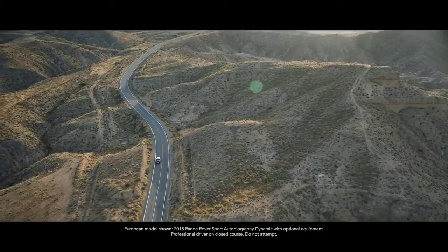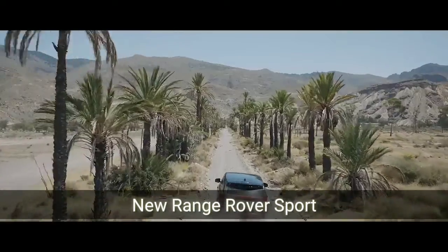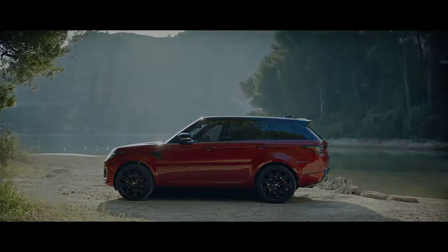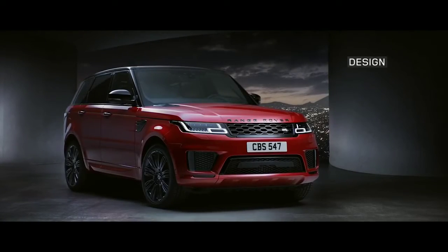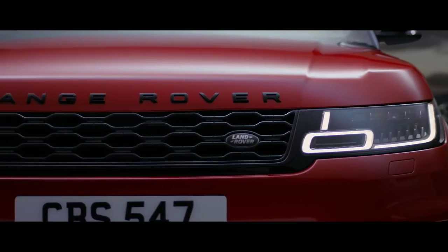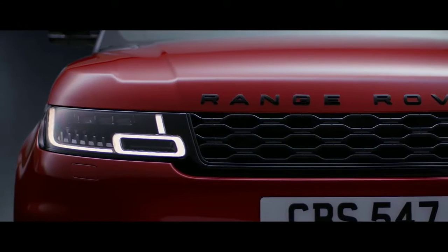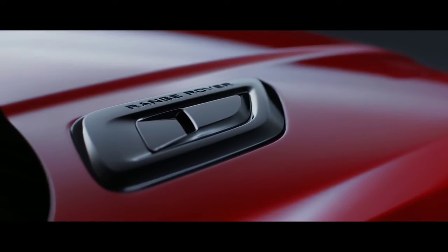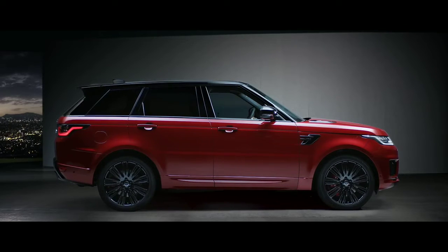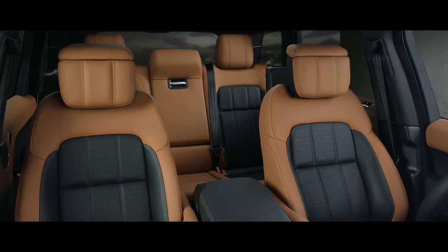The new Range Rover Sport — exceptional performance, outstanding capability, quite literally in a class of its own. Muscular and perfectly proportioned, the new Range Rover Sport is designed to command attention wherever you take it. Its purposeful stance is enhanced by the redesigned grille, sports hood, and fender vents. The new design is confident, contemporary, and uniquely Range Rover.